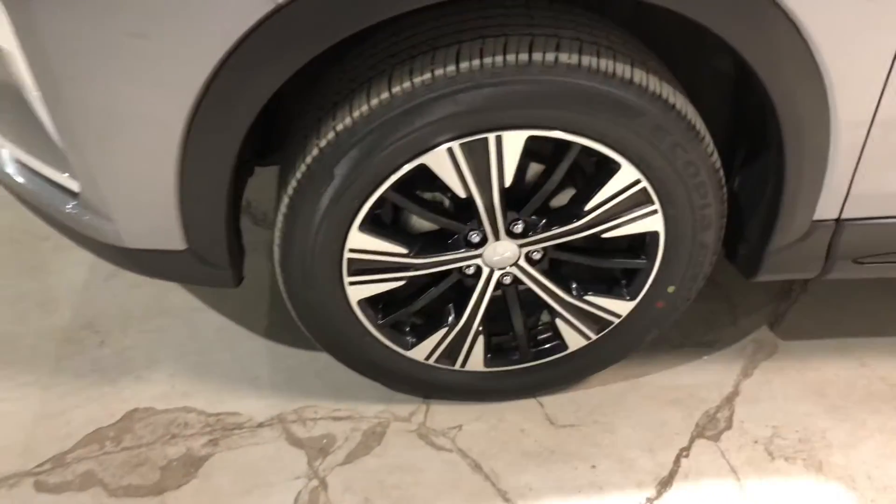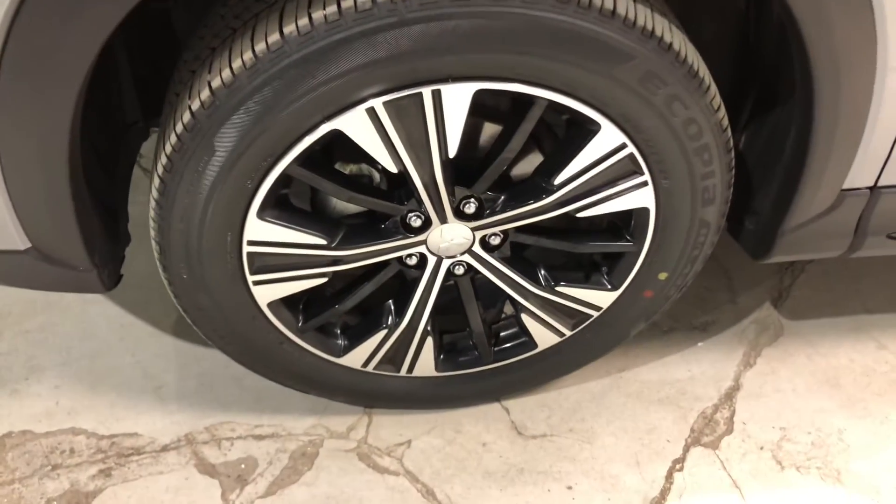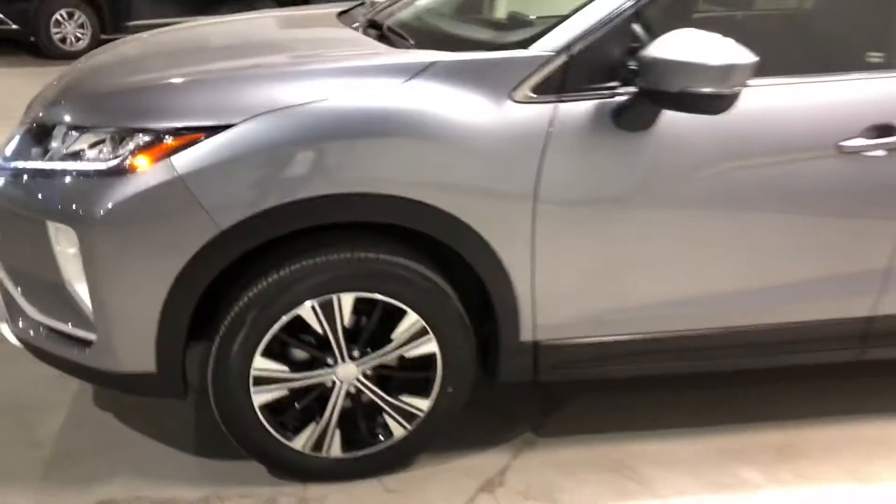You have your 18-inch two-tone alloy rims. I really like the look of them. Let's check out the side real quick here.